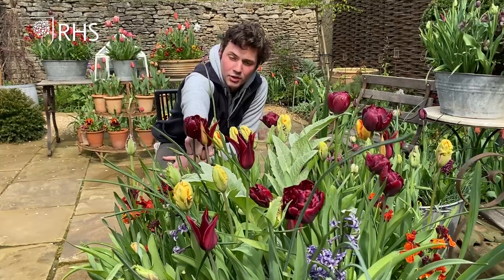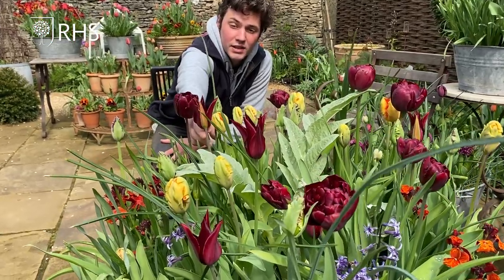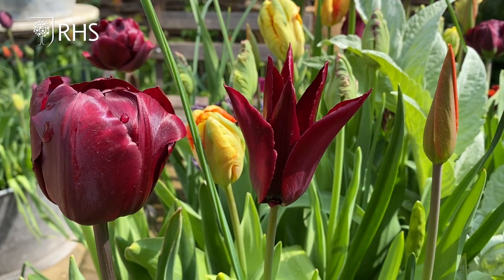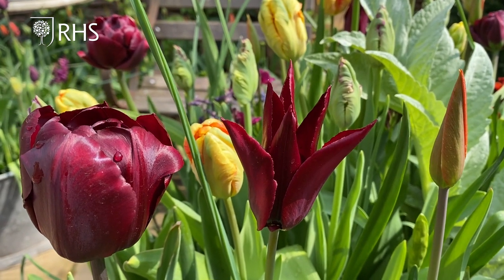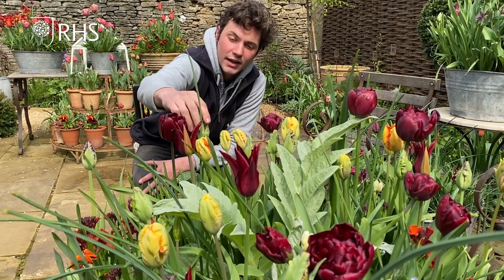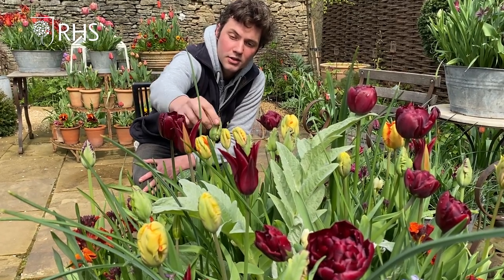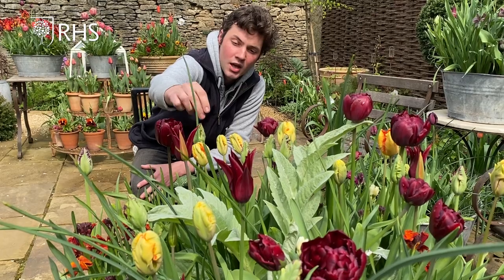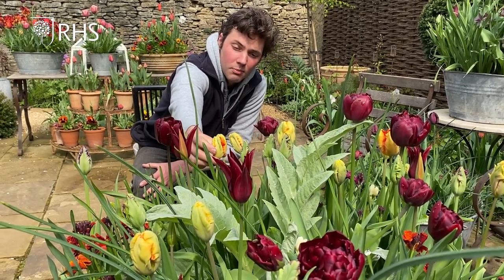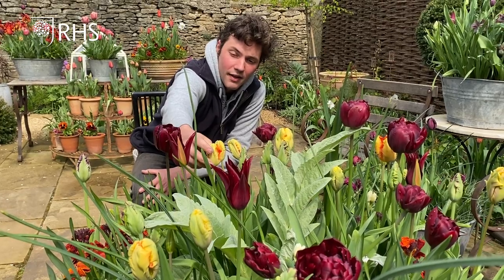We've paired that one up with one called Sara Raven, which is a lily-flowered tulip with beautiful deep burgundy and pointed petals. The later tulips also emerging now are the parrots — they look like dragon eggs. This one is Black Parrot and it's just starting to get its purple edge.